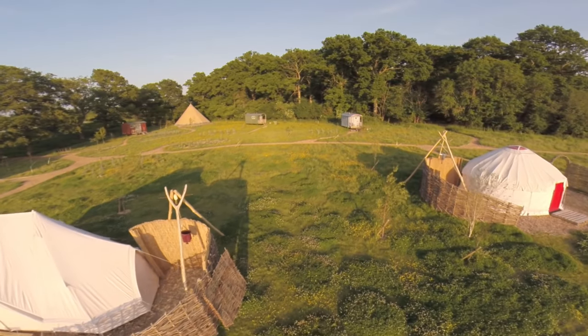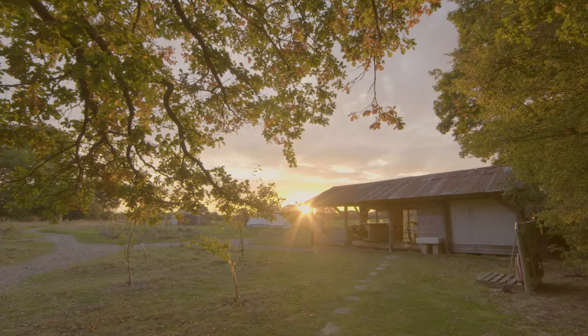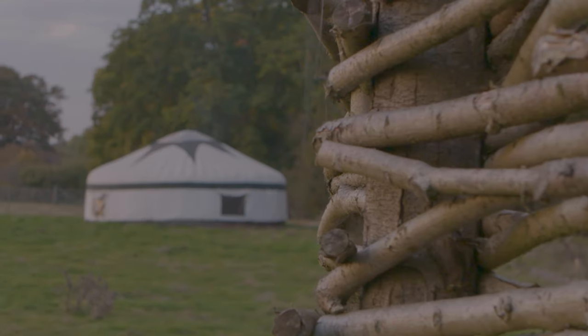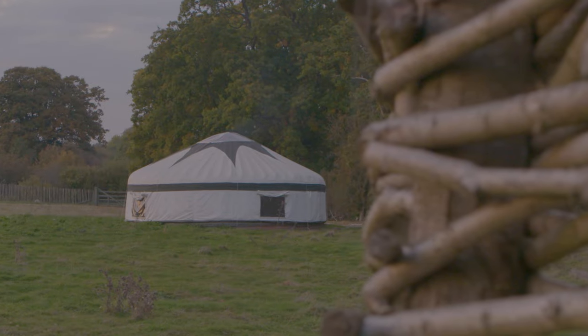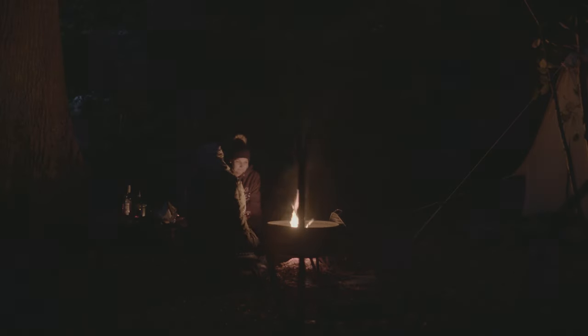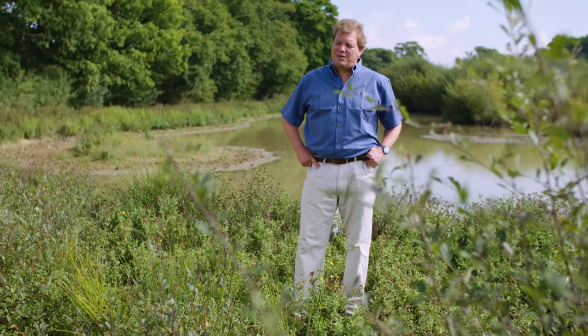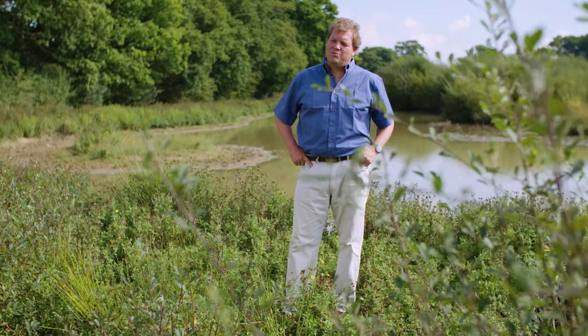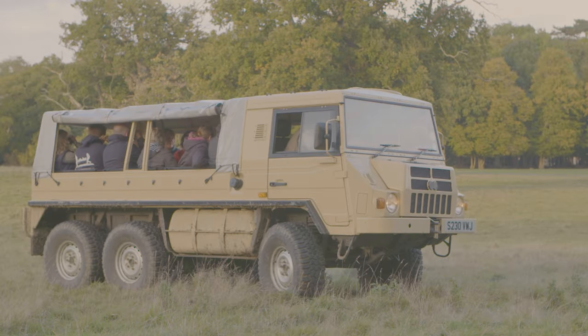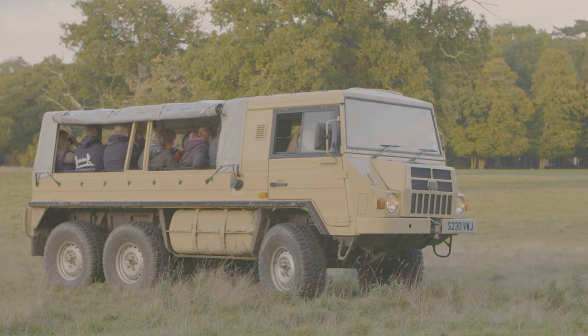We have a campsite and a glamping enterprise — lovely shepherd's huts and yurts in the middle of the rewilding project. So you're listening to owls at night, you can go out and see bats, you're right in the thick of it. This is a sustainable business. The cash that comes in seems to be bigger and better than what it was when it was a commercial farm, which is probably quite important for private individuals thinking about these things.